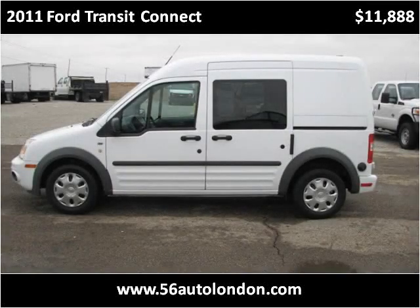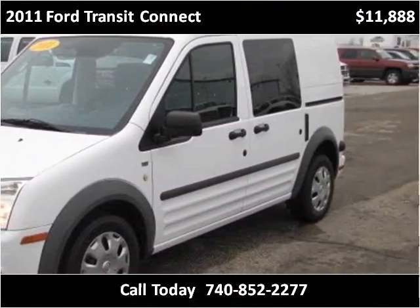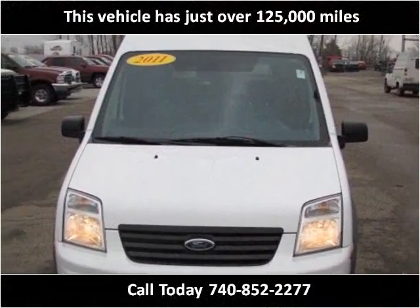This 2011 Ford Transit Connect is available from 56 Autos. This vehicle has just over 125,000 miles.